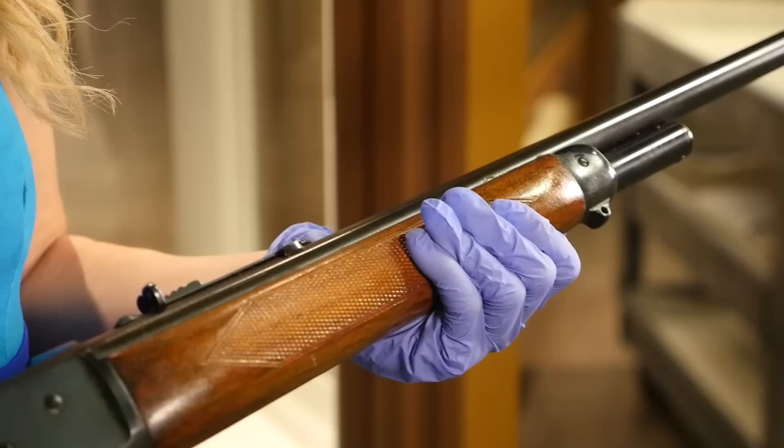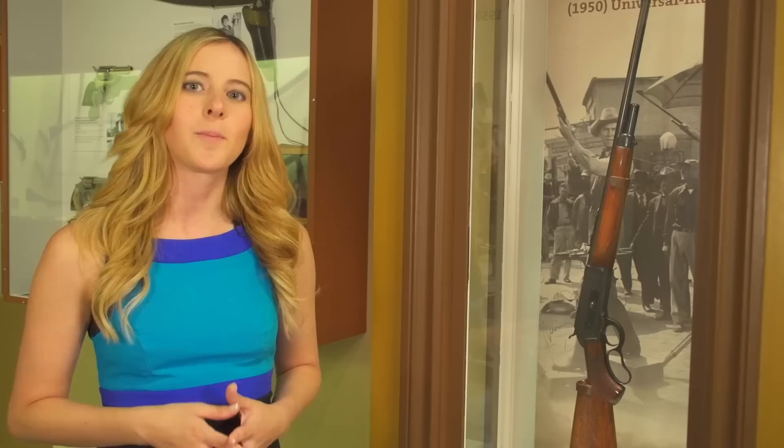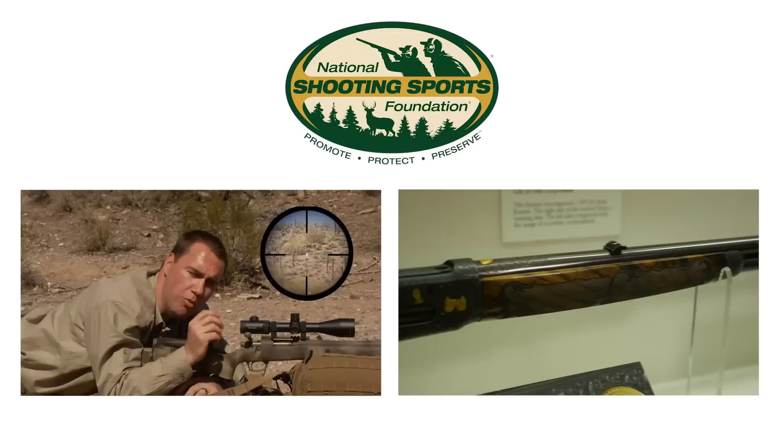It's one of those firearms that we're just so honored and humbled to have at the Cody Firearms Museum. It's got such a great history for people who are pop culture buffs, but also for people who love exhibition shooting — it's a great story all around. If you like this firearm and want to check out more from the Cody Firearms Museum, we hope you'll come to Cody, Wyoming. But if you can't get here, check us out online at centerofthewest.org/explorefirearms, or find us on Facebook as Cody Firearms Museum and on Twitter at Cody Firearms.